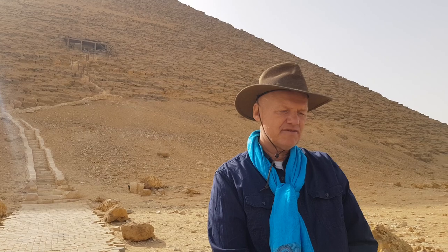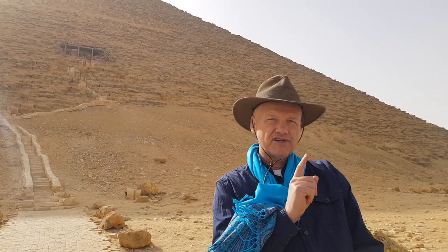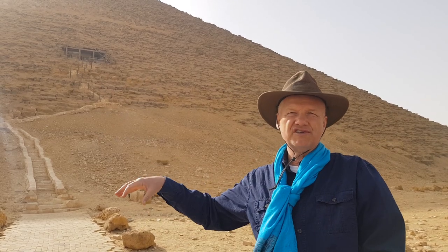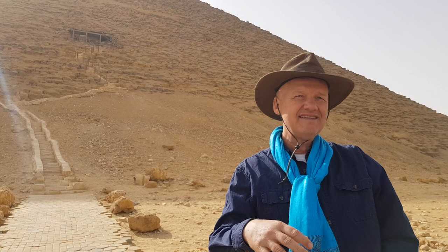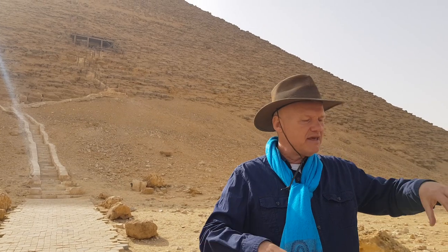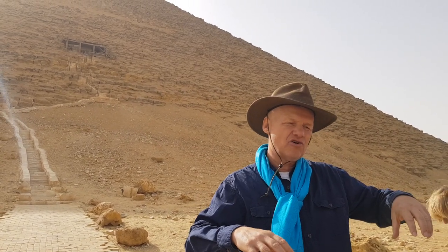During my meditation last time when I was here, I got the information that this one was built first, and the knowledge that came with those who migrated here was used first here, and then in the case of other pyramids. Then they were experimenting — first with different slopes, and then making larger pyramid complexes like the Giza complex.